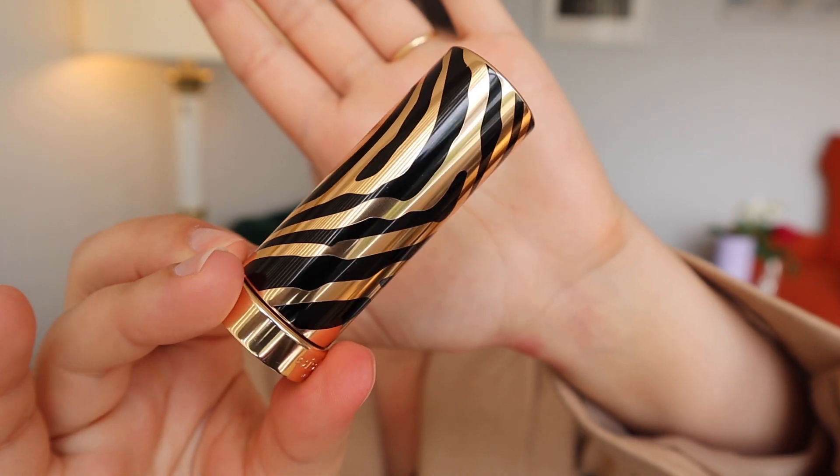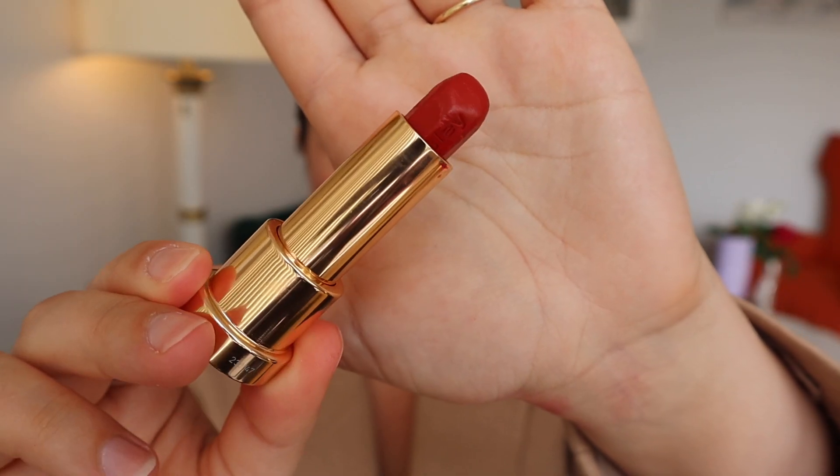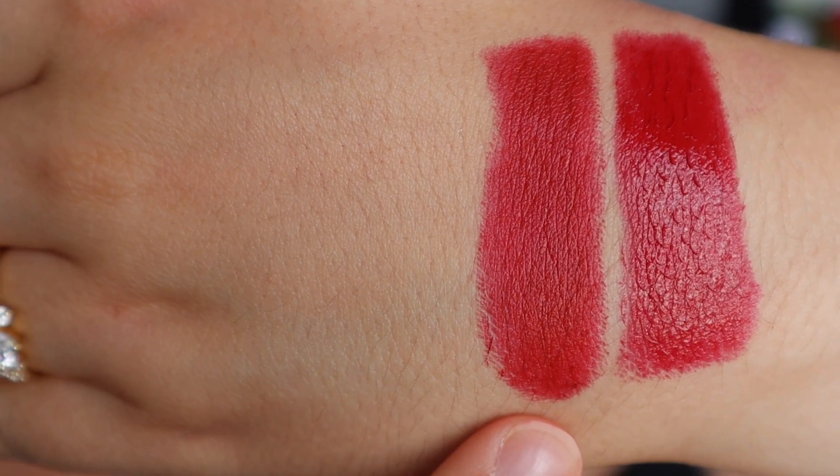Coming in at number four is this shade by Sisley. It is the Le Phyto Rouge lipstick in the color 41 Rouge Miami. This lipstick is very appropriately named because whenever I wear it, it makes me think of something very fun, cheeky, with a lot of warmth. It just adds that bit of summer to your face in such a fiery, stylish way.